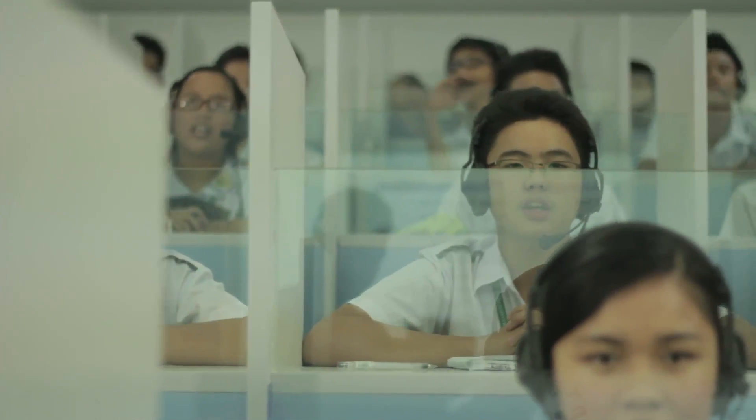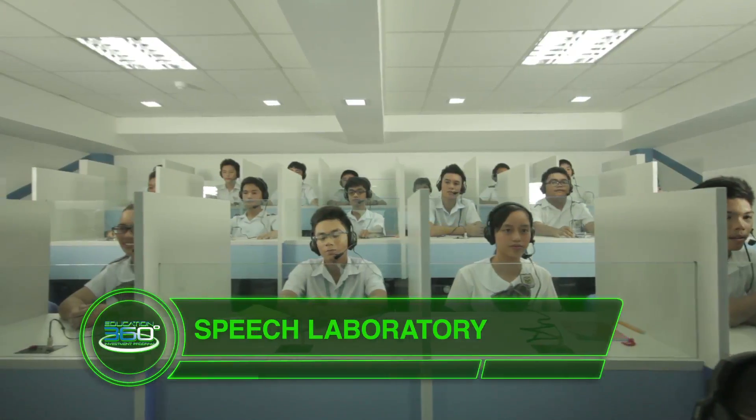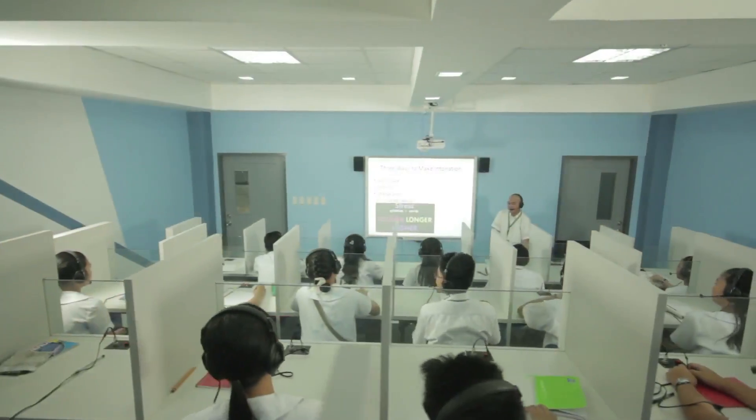Communication skills make anyone stand out in the global playing field, as much as scientific knowledge does. At the Speech Laboratory, students develop speech and communication skills so they can convey the right message effectively.